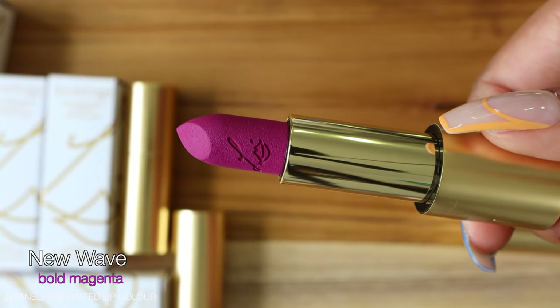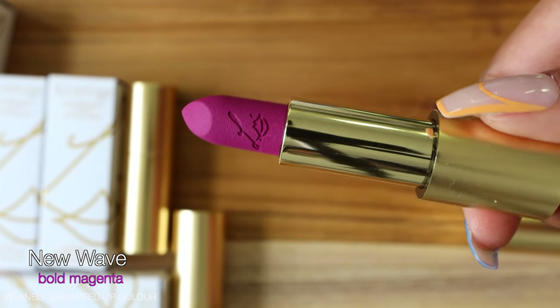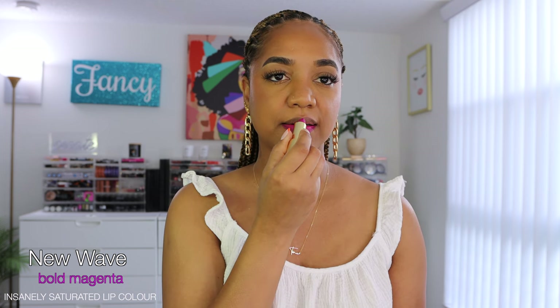Last up from the Insanely Saturated line is New Wave — an unashamedly bold magenta, modern yet classic, subversive yet soft, with cool blue undertones. This statement cyclamen shade is shot through with edgy glamour and electronica chic. It is such a beautiful blue-toned, purpley magenta that somehow works on my complexion. It is cool-toned with those purpley hues, but so wearable and beautiful. It's a statement color — not for the timid — but I really love this shade.